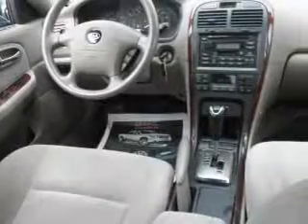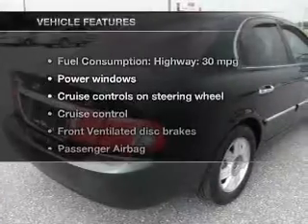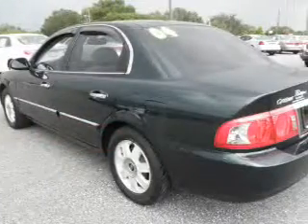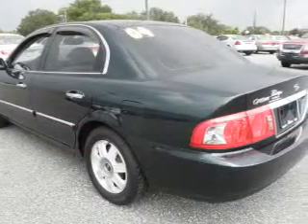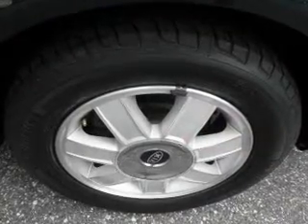Premium wheels give a more luxurious look. Let the outside in with a power sunroof. Plus enjoy these notable features that are included in this vehicle: keyless entry, power door locks, power windows, cruise control, an AM-FM stereo with a CD player, power mirrors, power steering.